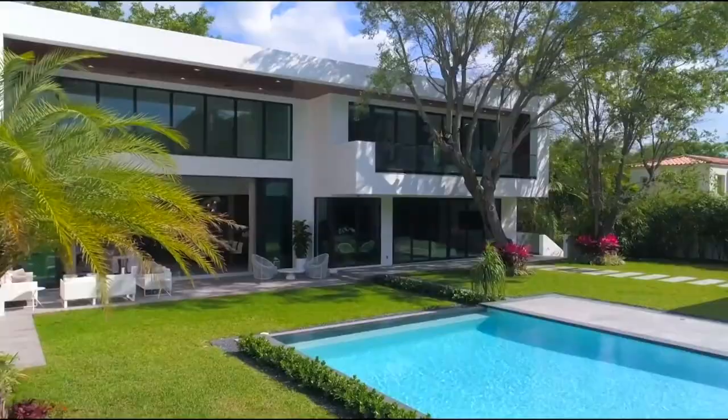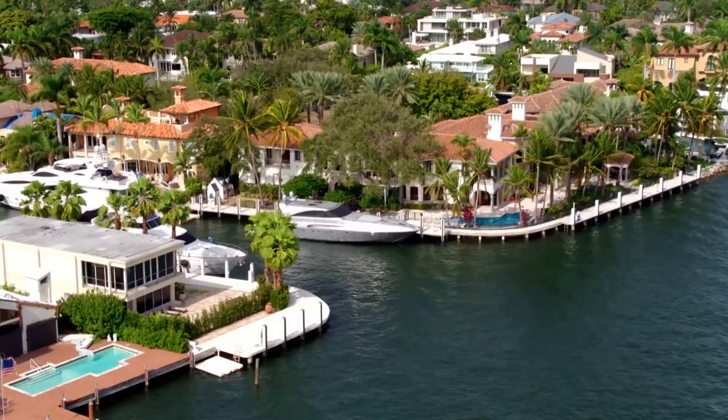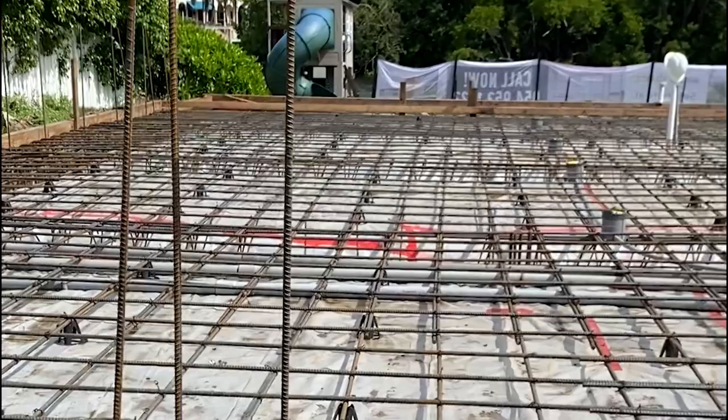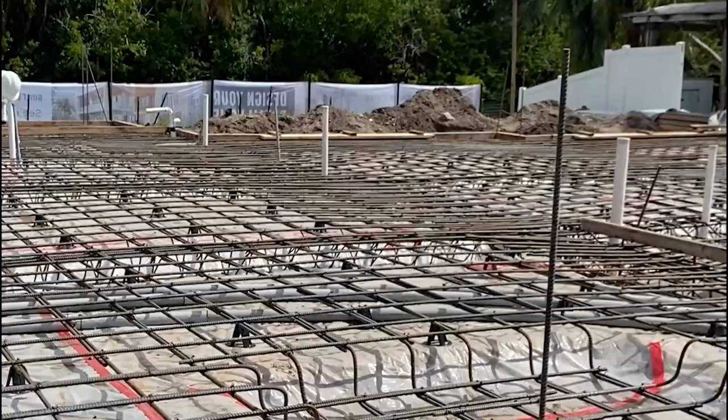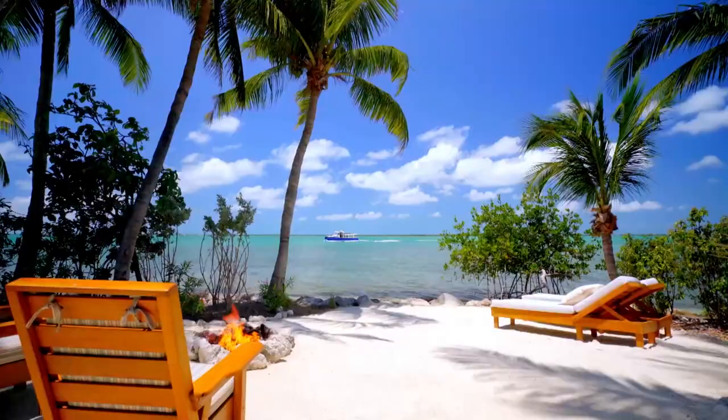We all have an idea of our perfect dream home — maybe it has a modern style, or is on a tree-lined street, or has a beautiful ocean view with an open floor kitchen looking at the sunset. But building your home from the ground up can be an intimidating challenge, and without proper help, you might not get what you want.